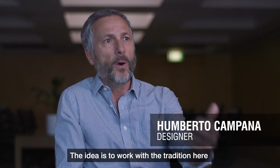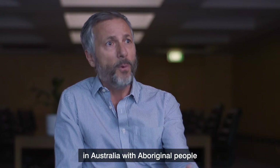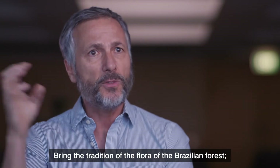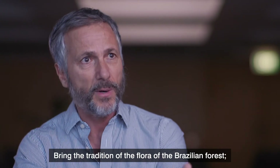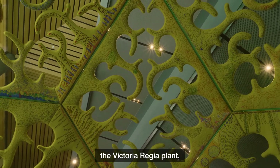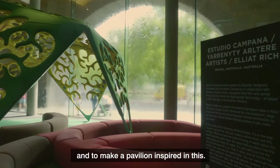The idea is to work with the tradition here in Australia with the Aboriginal people and to create patterns with the nylon nets. And to bring the tradition of the flood of the Brazilian forest — the Vitória Régia plant, the water plants — and to make a pavilion inspired by this.